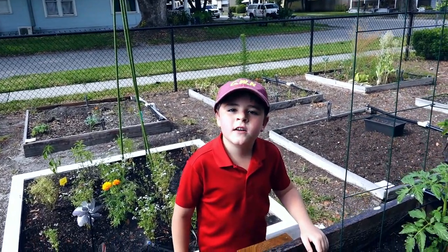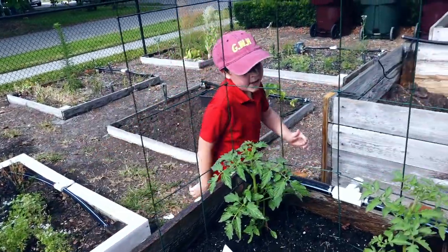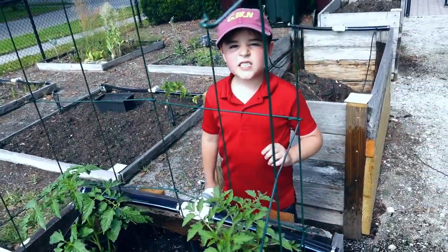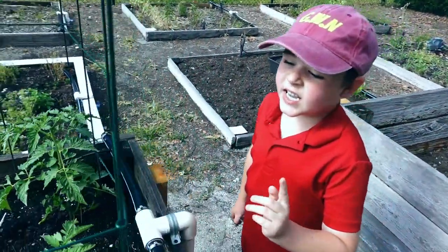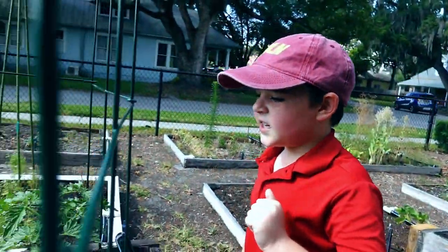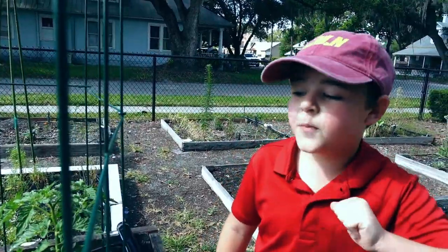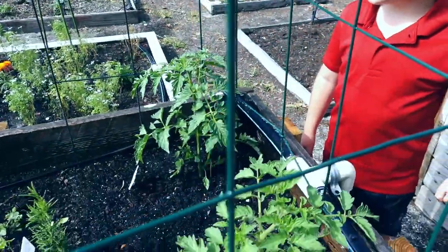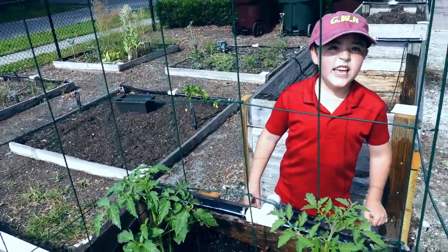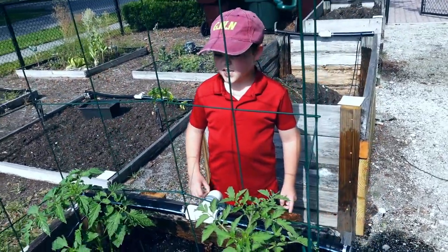Here's a little quick lesson for you. Tomatoes come in two different types: determinate and indeterminate. Determinate means it takes very little pruning. Indeterminate means it grows everywhere and takes lots of pruning. So what type of tomato plants do we have, Nathan? I think indeterminate. So we have to take care of them. Yeah.